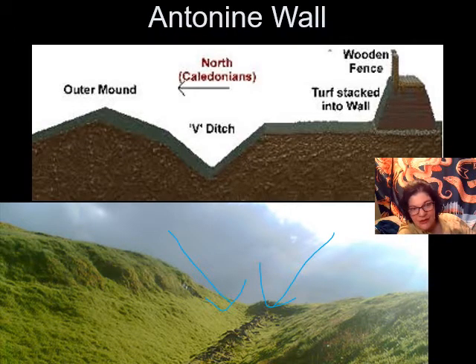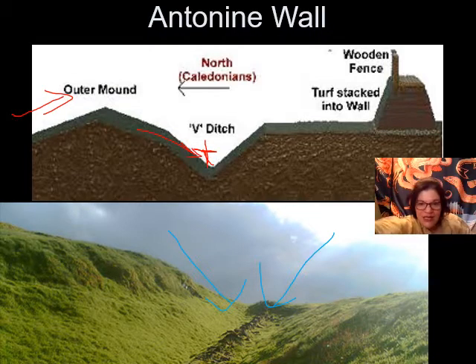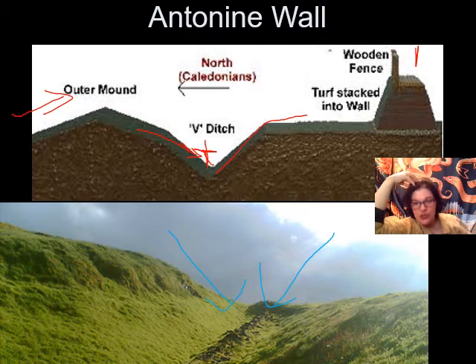If you were a Caledonian — a tribesman of ancient Scotland — coming in to raid the Romans, you would go over the outer mound and not be able to see down into the V-ditch, which is not just a ditch but also has stakes pointed up at you. You'd slip down the turf into the ditch. Even if you didn't get impaled on the spikes, you'd still have to go uphill to where Roman soldiers are firing at you from behind a wooden fence. So this is a deterrent wall — the first speed bump of defense to hold this line in place.